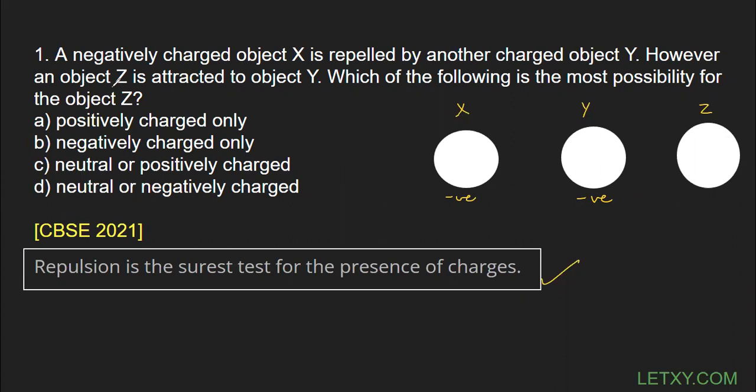However, object Z is attracted to object Y. Attraction can take place when both bodies are charged, or when only one of them is charged. Y is negative, so Z could be positively charged — that would explain the attraction. But Z could also be completely neutral, because a neutral body near a negatively charged Y will have charge induced: positive on the near side and negative on the far side, so attraction still takes place.